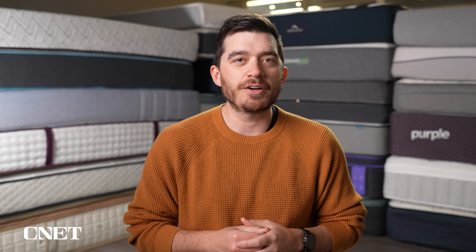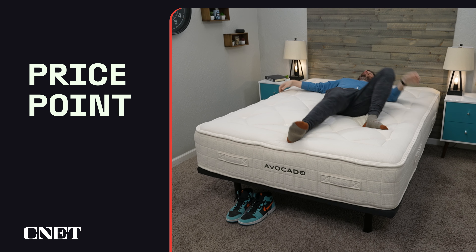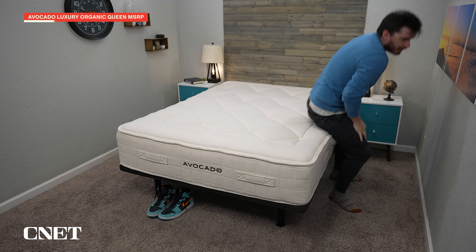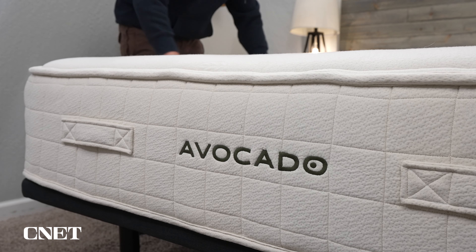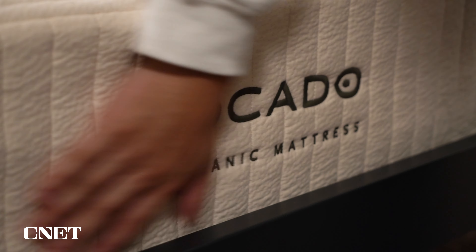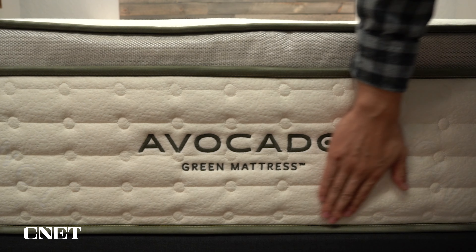The fifth and final thing you need to know is pricing. There's no getting around the fact that the Avocado Luxury Organic is a very expensive mattress. For just the base model in a queen size, you're looking at about $3,900, and the plush or ultra plush models will cost even more. If you're shopping on a strict budget, this probably isn't for you — you might want to check out the Avocado Eco Organic mattress, their most affordable bed, or the Avocado Green mattress.